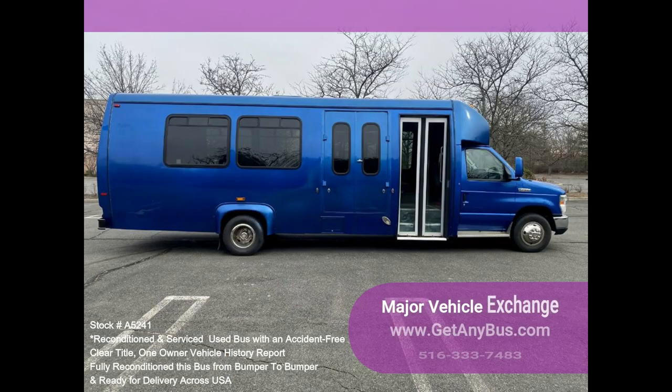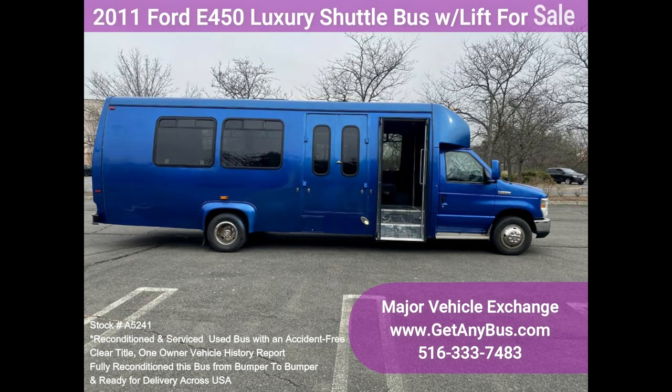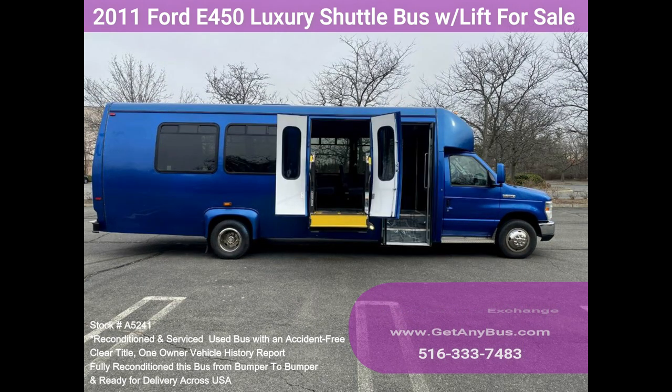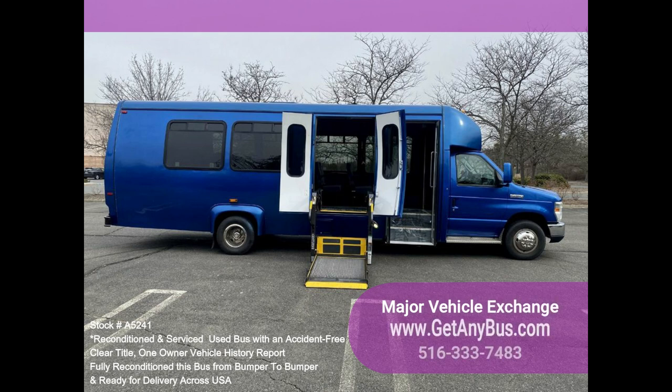Clean, comfortable, and perfect as a transit shuttler, activity, and outing vehicle for church groups, adult day care, senior centers, shuttle operators, teams, or associations. This E450 rides smoothly and handles well. The body will hold up well for years to come. This bus is well equipped and ready to go, with a large and spacious passenger cabin.